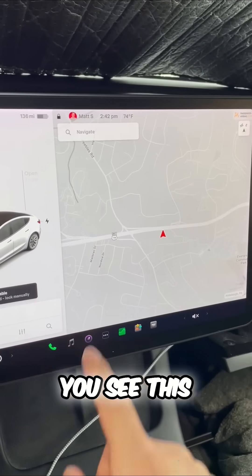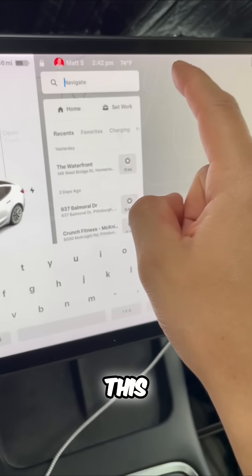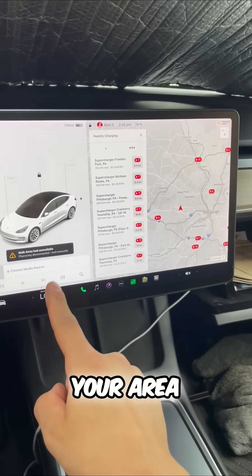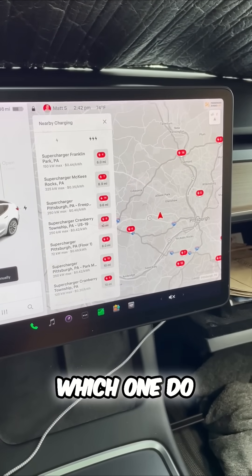Go to the main menu. You see this navigate button? One of the best features is this — go into charging, and this will bring up all the charging options in your area. Now there's something you need to know. Looking at this, which one do I pick?